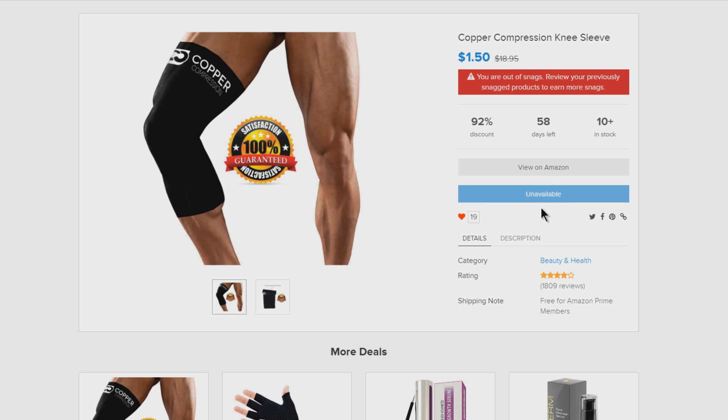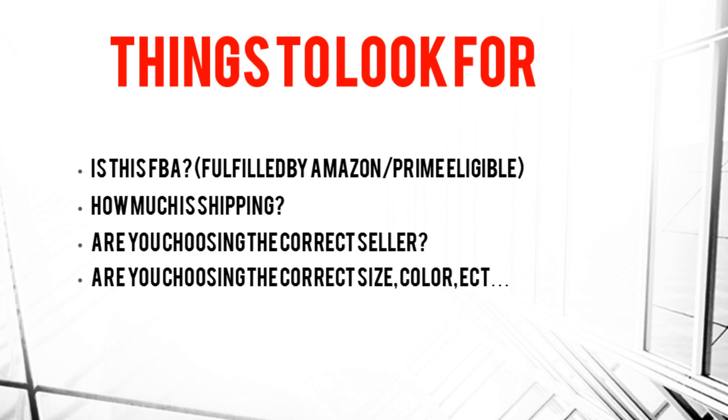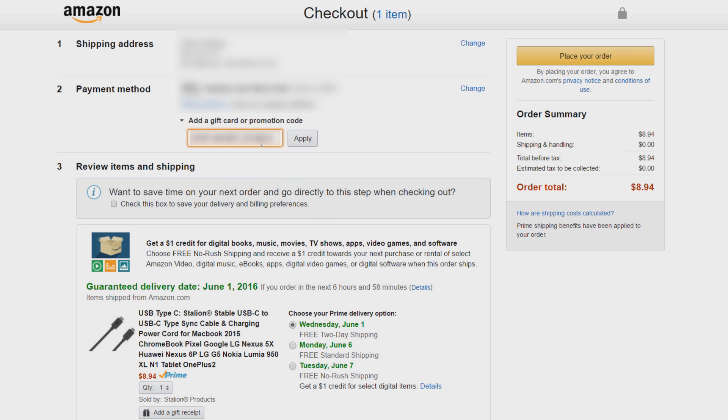You do not have to be approved for codes on Snagshout — whatever is out there you can get. You are limited to about two Snags at a time on Snagshout, and that likely goes up over time. Just click the button that says 'Snagget' and you'll instantly get your code. It's the same process as AMZ Review Trader: copy your code, click the button to go right to the product on Amazon, make sure size, color, and seller are correct, add it to your cart, paste in your code, and check out.